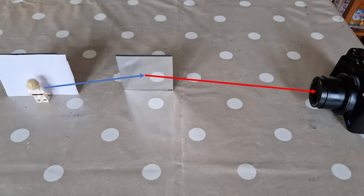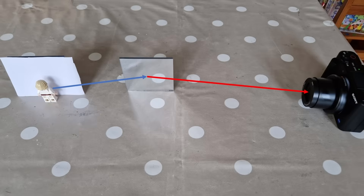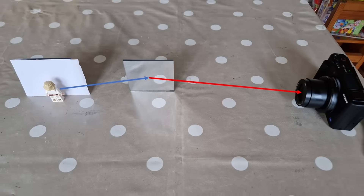The light's leaving that object, heads off towards the second mirror, bounces off at the same angle, and reflects into the camera — so you can see it reflects into your eyes.